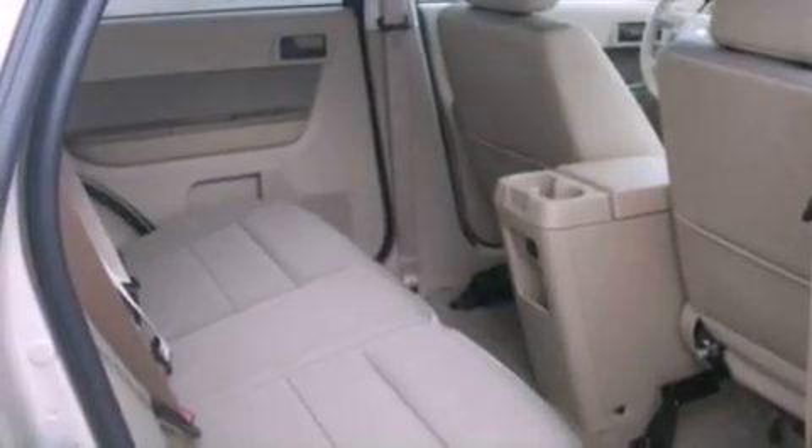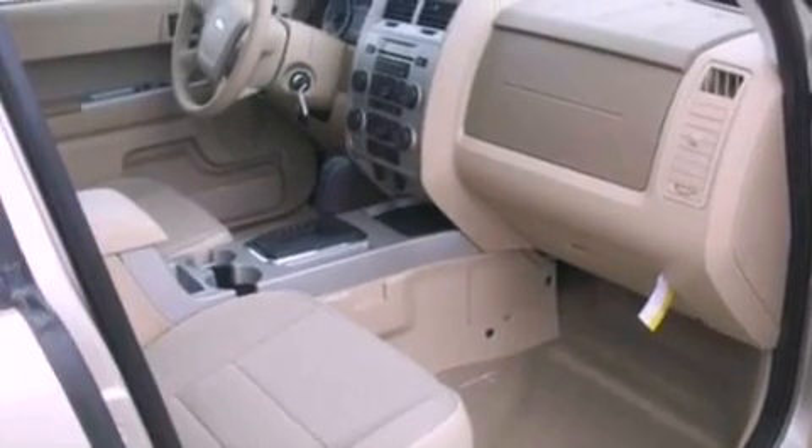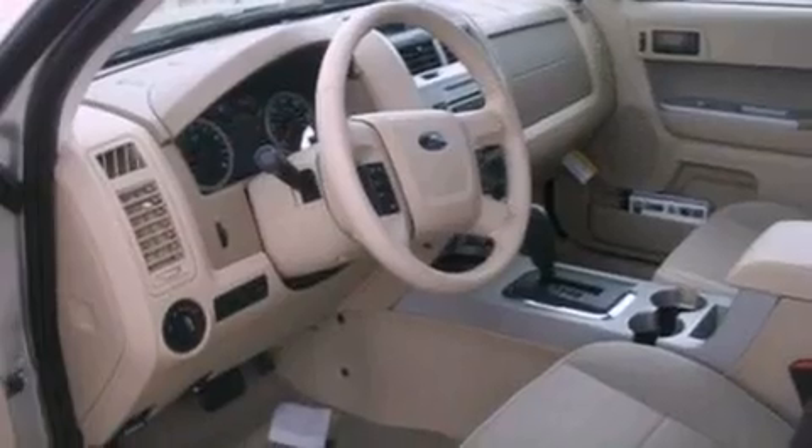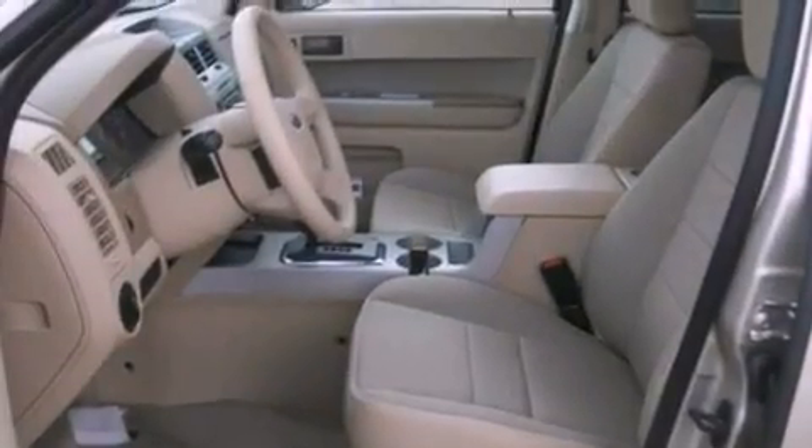The following features are also included: cruise control, an auto-dimming rearview mirror, external temperature display, a leather-wrapped steering wheel, four-wheel independent suspension, a chrome grille, front fog lights, dusk-sensing headlights, an anti-lock braking system, and roof rails.